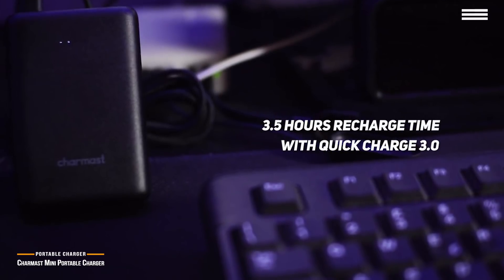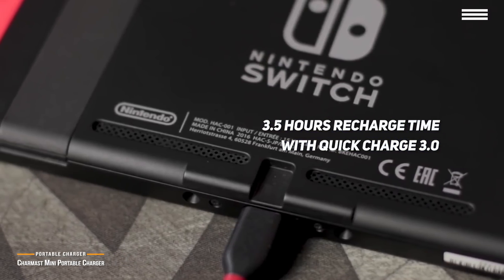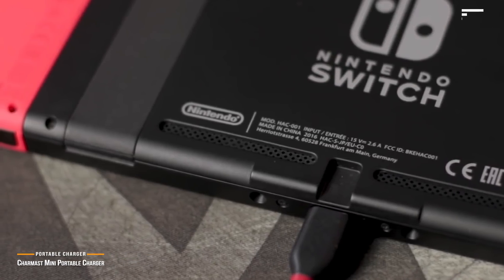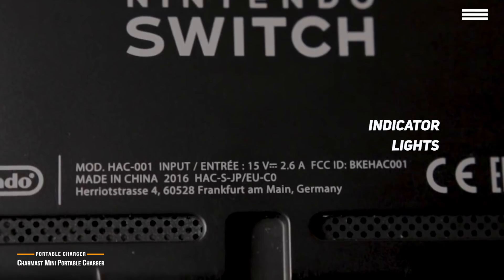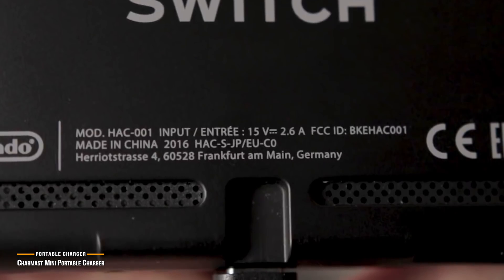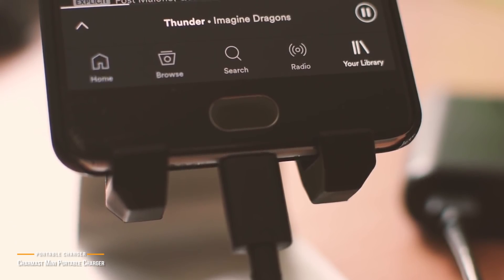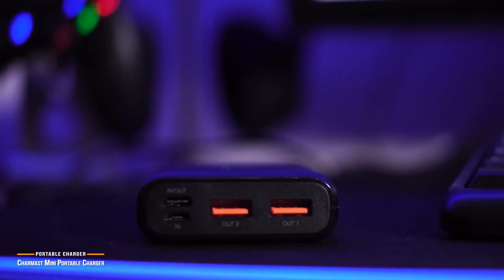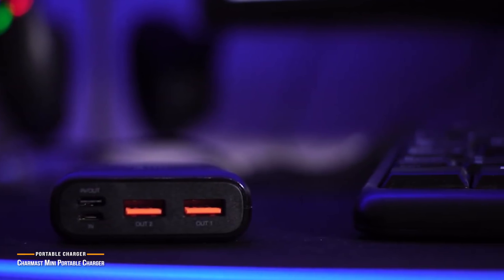Recharge time is as little as three and a half hours with Quick Charge 3.0, five and a half hours with a 5V 2A power adapter, or eight hours with a 5V 1.5A adapter. Indicator lights on the front tell you how much battery life remains: one light for 0–25%, two for 26–50%, three for 51–75%, and four for 76–100%. Measuring 3.6 x 2.5 x 0.9 inches and weighing 9.6 ounces, the CharMast Mini blends convenient size with a powerful battery pack.